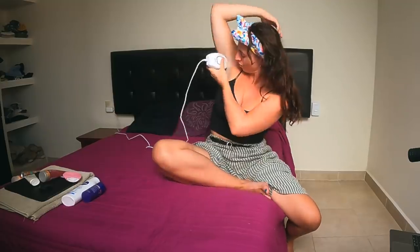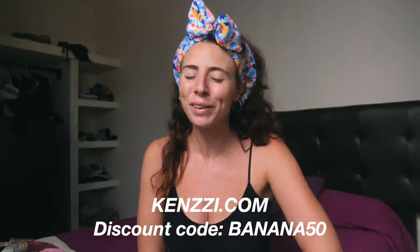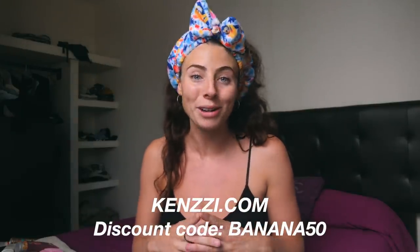It can be used for your underarms, legs, arms, chin, Brazilian, even your upper lip if you want to. Apparently IPL also reduces sunspots, pigmentation, blemishes, and wrinkles. So if you would like a hair-free 2021 like me, I have a discount code where you can get $50 off by using the link in the description or by using my code BANANA50.